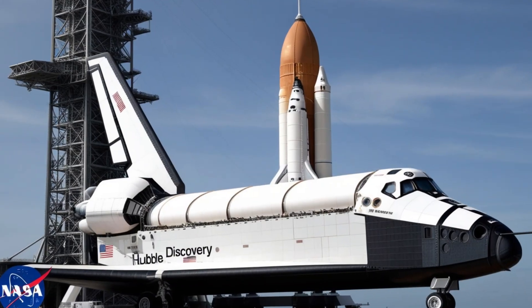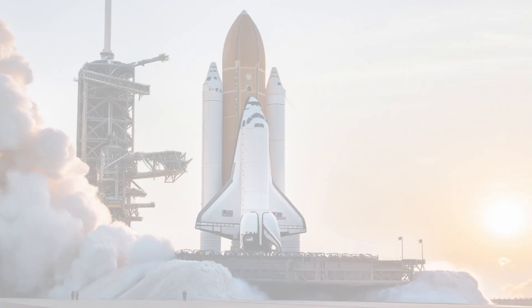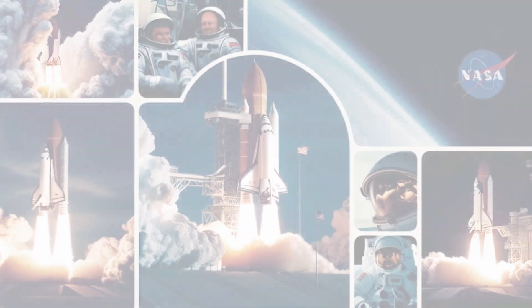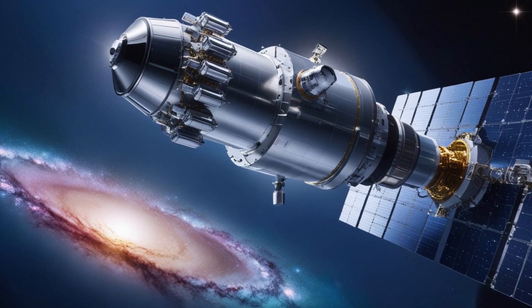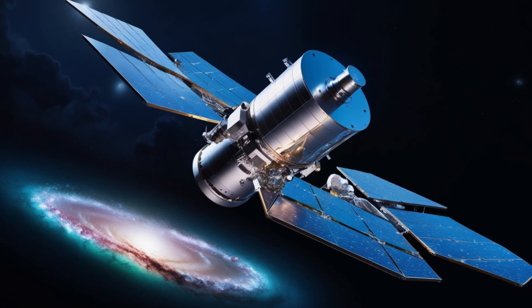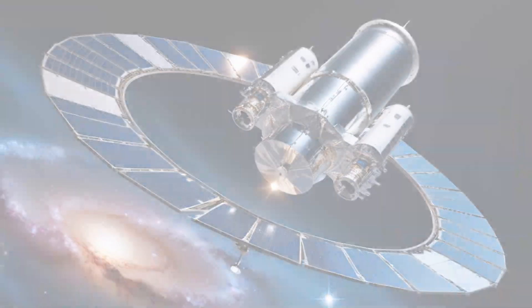Hubble was designed to observe the universe in visible, ultraviolet, and infrared light, allowing scientists to study everything from nearby planets to distant galaxies. Hubble's main mission was to answer some of the biggest questions in astronomy: How old is the universe? How do stars and galaxies form? Are we alone in the cosmos?